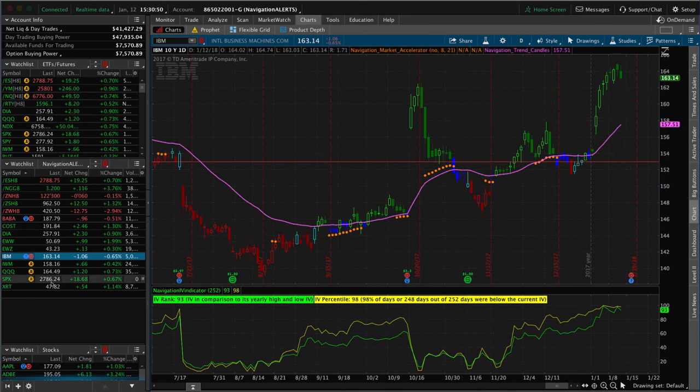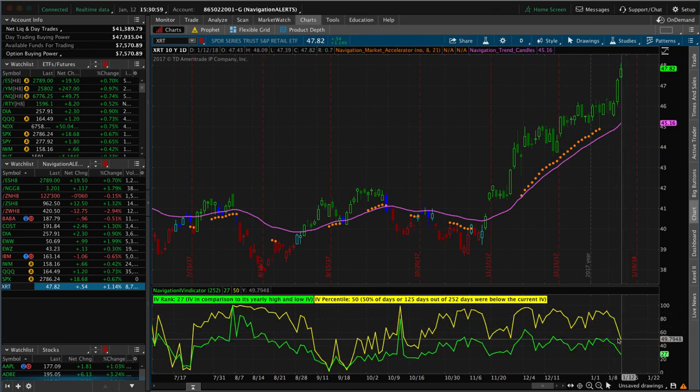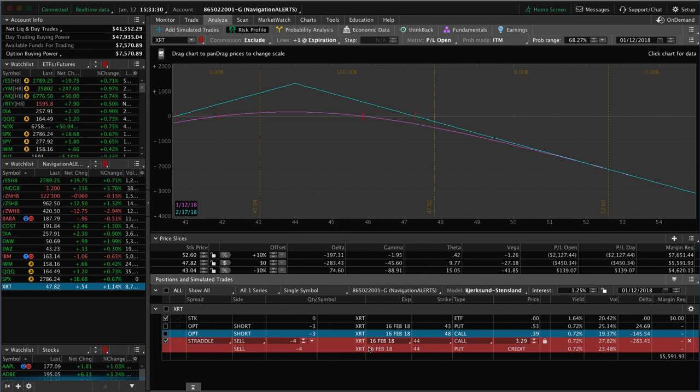Lastly, XRT has been a great trading vehicle — implied volatility has continued to stay high and we're finally getting some contraction. We've got two positions on in XRT: one is a short strangle where we need a little down movement, more contraction in implied volatility, and more time to pass. The other piece is still in the other account being migrated over — sold at 3.29, need a little down movement to benefit that piece. We've been in and out of XRT positions and it's been a really great trading vehicle.